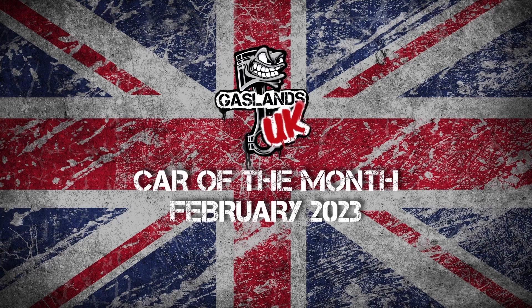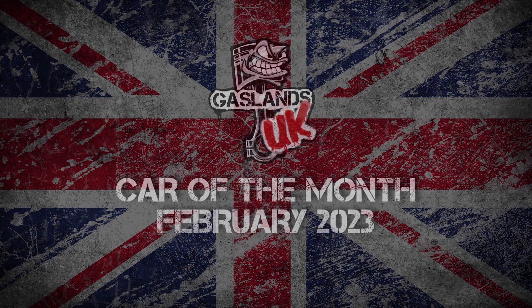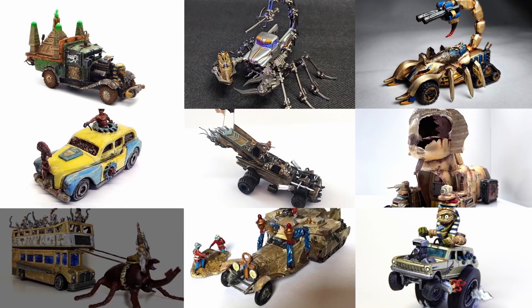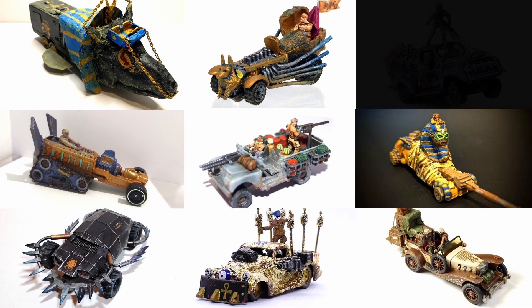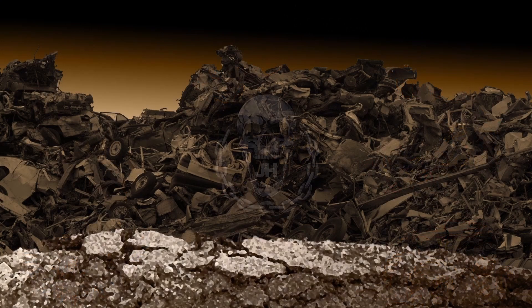Hello Wasteland! Welcome back brothers. We are here to look at Gaslands UK's Car of the Month competition for February 2023 — the Ancient Egypt month. I'm your host James of JH Miniatures.